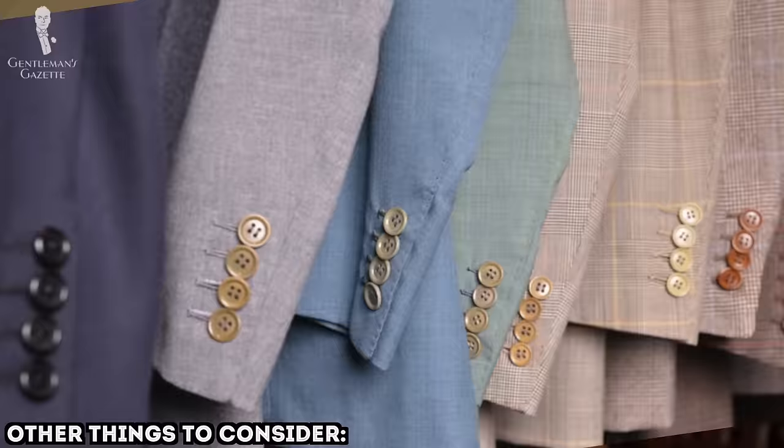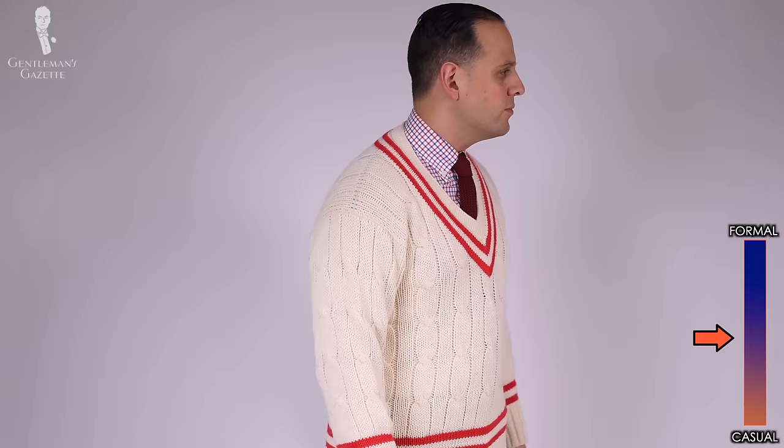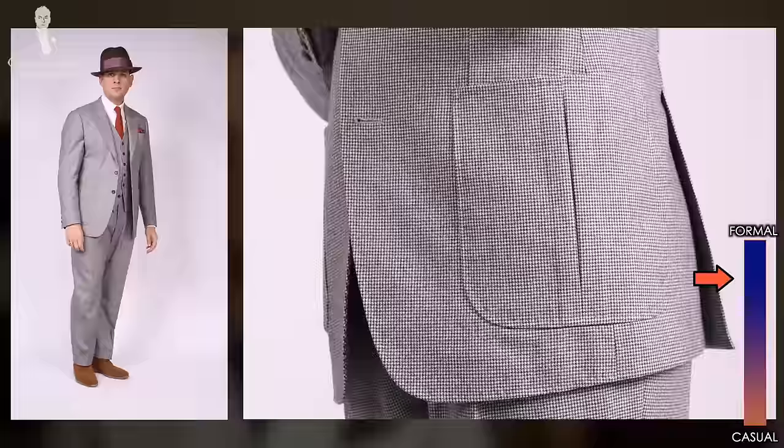No single item defines the formality scale in total. You always have to take into account other things such as color, texture, and fabric weight. Furthermore, the purpose, the origins, and the historic use of a garment can also impact its formality. Something originally intended for country wear, sports, or utilitarian wear is more casual than something meant to be worn during the evening. For example, a tennis sweater or a pair of shorts are both more on the casual spectrum. On the other hand, a three-piece suit is always more on the formal side, even if it comes in a more casual fabric such as brown houndstooth with details like patch pockets, a belt in the back, and a shooting plate.